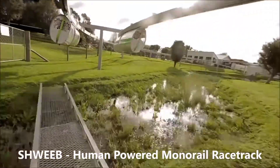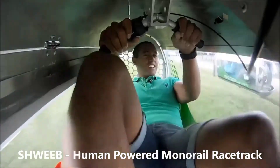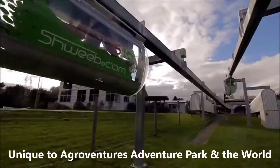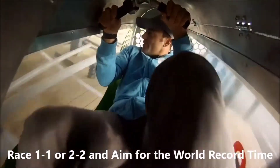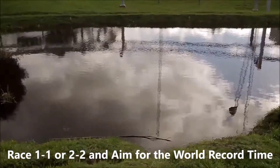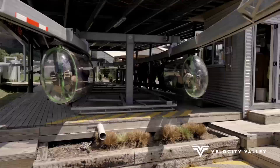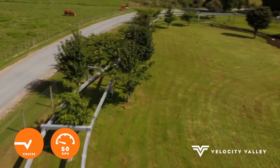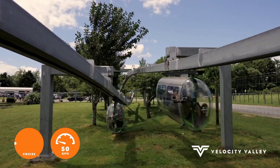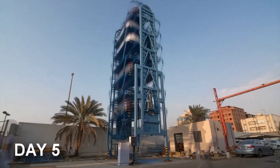Shweeb is the world's first human-powered monorail racetrack, stretching 656 feet and offering an exhilarating eco-friendly experience. Riders power the monorail themselves, combining physical activity with thrilling speed. It's an innovative blend of fitness, fun, and sustainable transportation, perfect for adventure seekers and outdoor enthusiasts. That's a wrap on today's showcase of Ingenious Inventions.